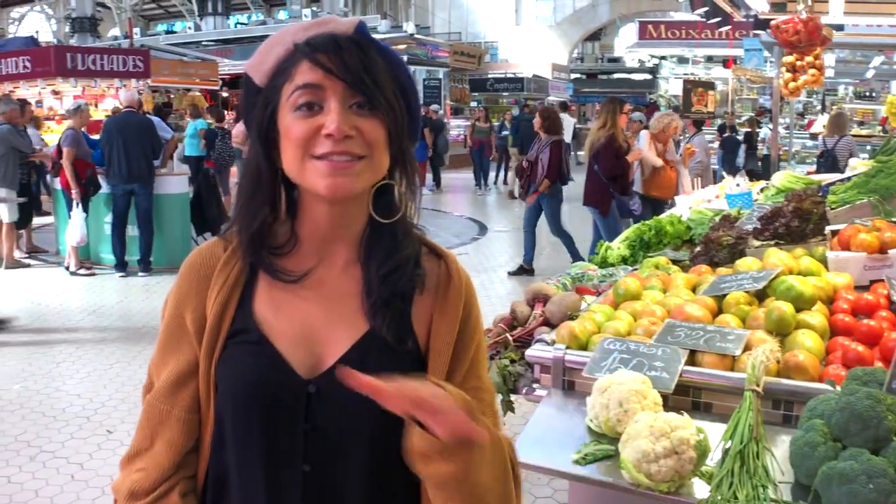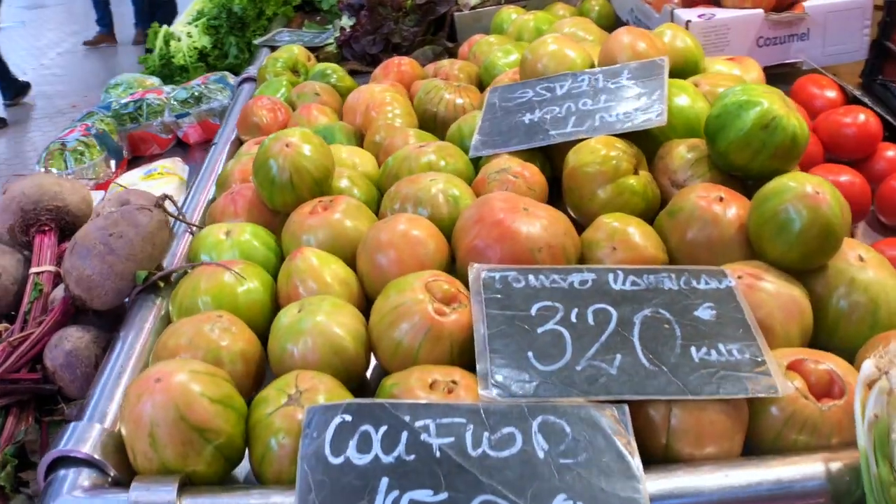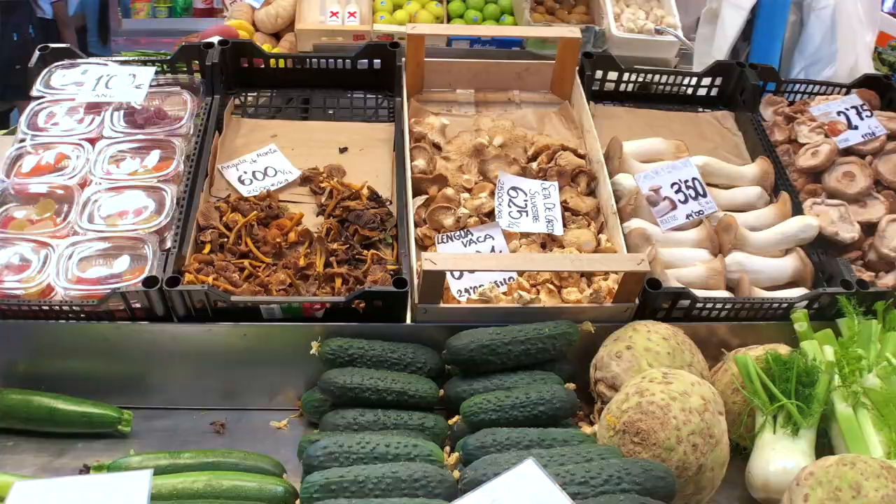Now we're at the Central Market — this is one of my favorite places. As you can see, there are stands everywhere: produce fresh from local farms. You've got to come here.